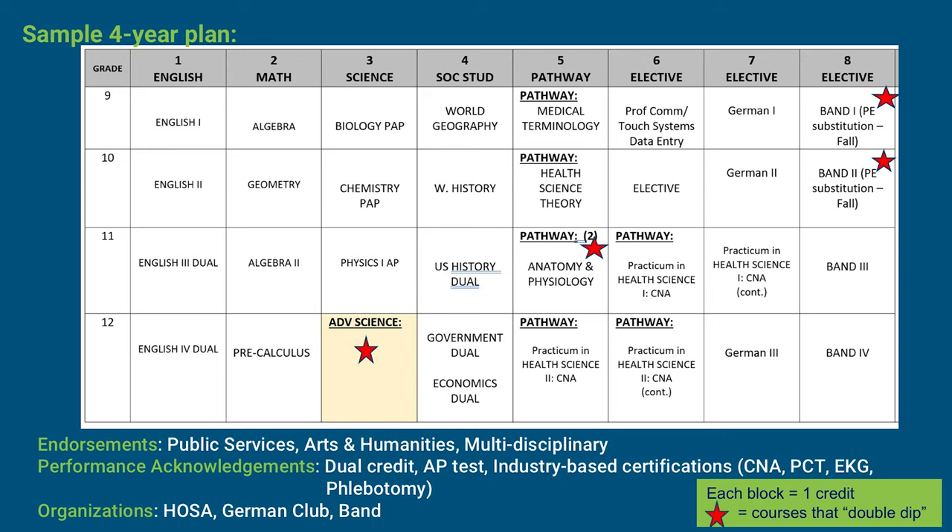This student is exploring a medical pathway. The pathway courses are Medical Terminology, Health Science Theory, Anatomy and Physiology, and Practicum in Health Science. The student has elected to take Professional Communications to satisfy the 21st century skill requirement. Because Professional Communications is a one-semester course, this student decided to take Touch Systems Data Entry to complement the next semester. For World Language, this student is interested in German and is taking German 1, German 2, and German 3. This student has also decided to enroll in Band, taking Band 1, Band 2, Band 3, and Band 4.